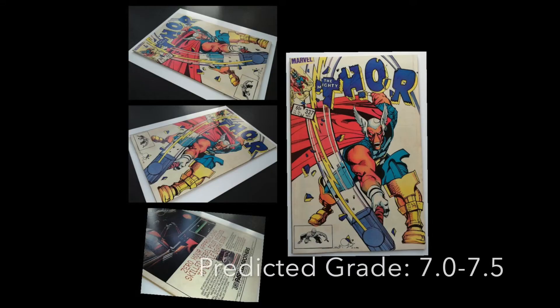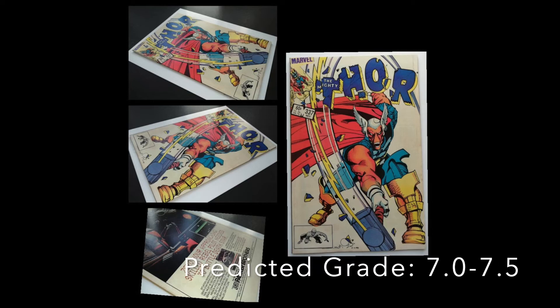A character that isn't in the MCU but everyone knows — Thor 337. This is the first appearance of Beta Ray Bill. Famous character, very popular, it's a great cover. This one and 338 both have very nice covers. Popular book — the price can really creep up, especially in high grade.